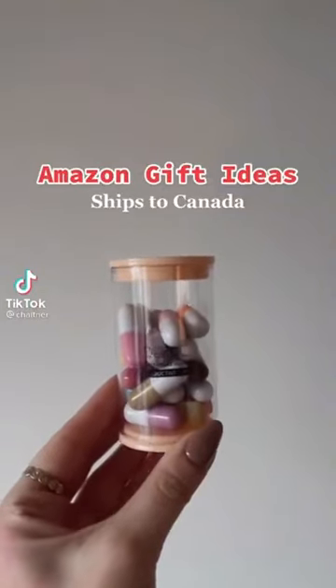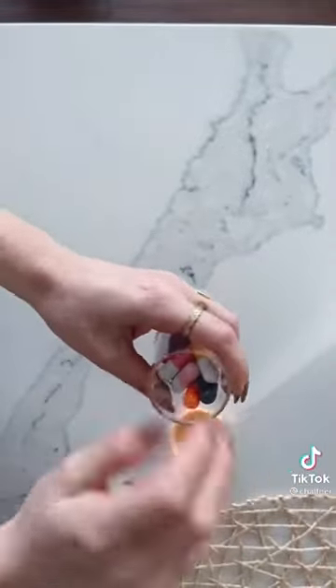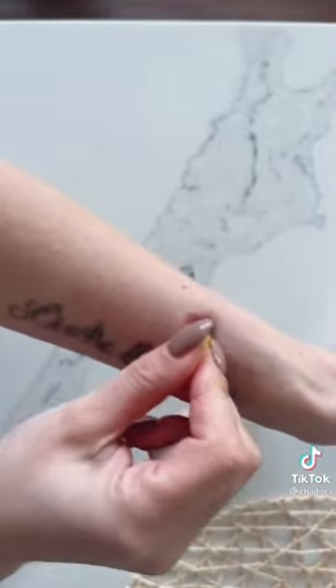Amazon beauty gift ideas, and it ships to Canada — these little lipsticks are so cute, they come in so many different colors. I just love how tiny they are, they can fit in any little purse. There are just so many of them and the pigment is really good. Let me know what you think.